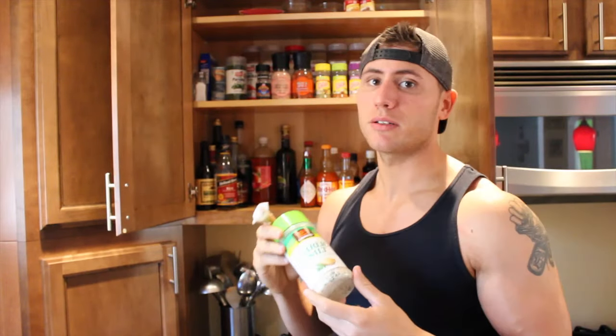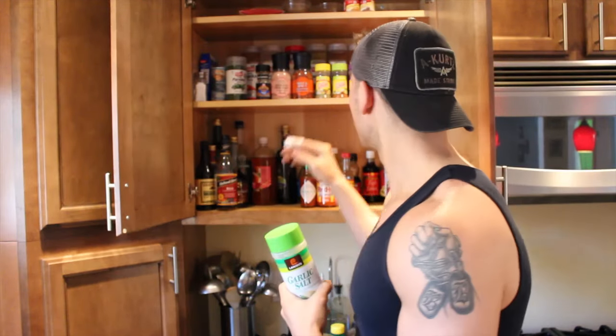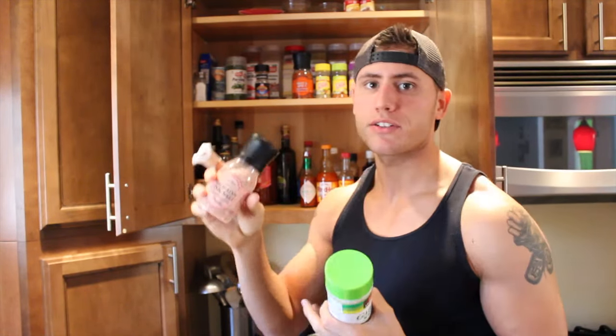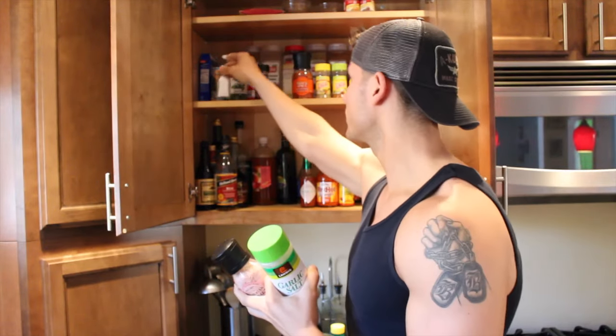I love garlic salt — this stuff is unbelievably good on pretty much anything. I also have onion salt and garlic salt. I have a Himalayan pink sea salt — it was cheap, that's why I bought it, not because it's pink or comes with a cool grinder. I also have regular salt like everyone else has in their house, so I salt my foods, not too heavily, but I'm not scared to use it.